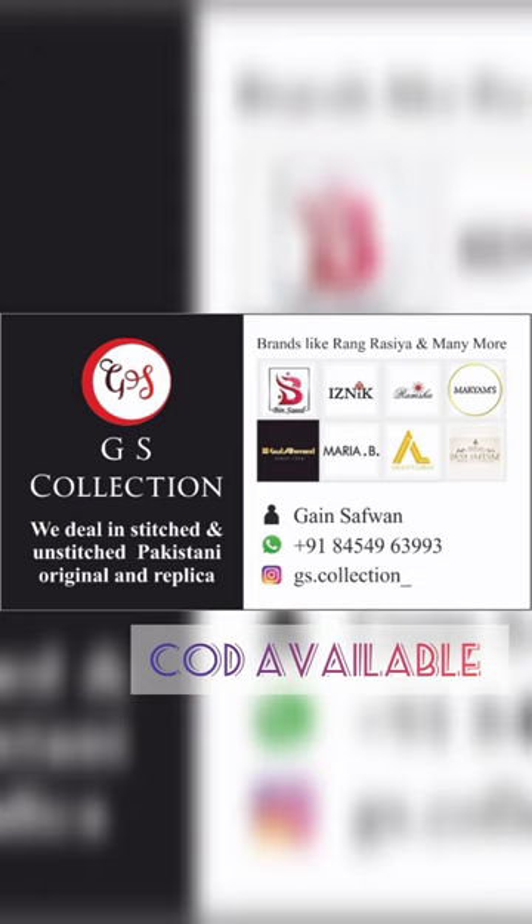Cash on delivery is available in Mumbai within certain pin codes, and all types of online payment methods are accepted. Hurry up guys, and don't forget to like, share, and subscribe.